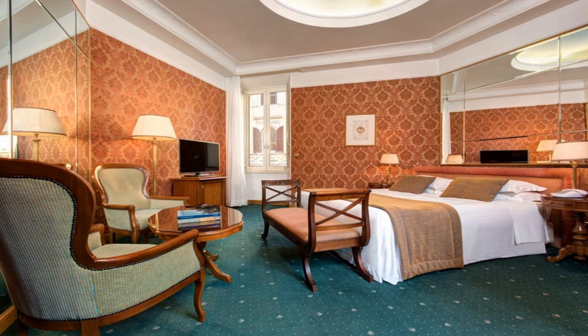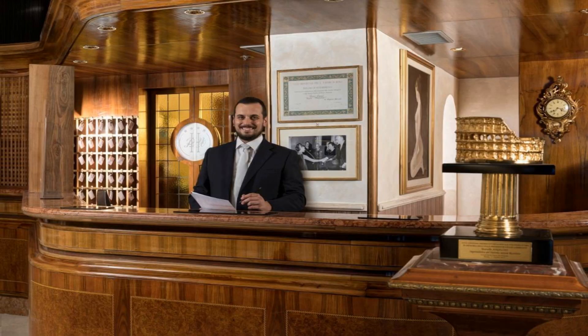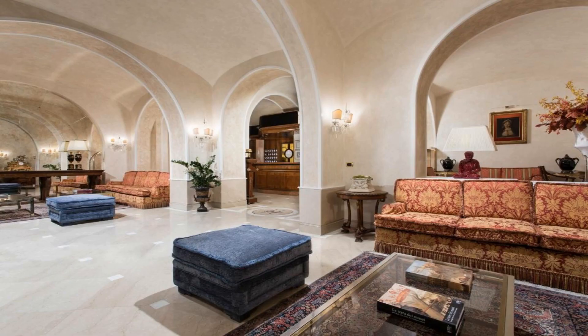Breakfast is buffet style. Drinks and snacks are served in the extremely spacious Sala Panorama, located on the 7th floor and equipped with a panoramic terrace. A computer with printer is available in the lobby with free Wi-Fi. Staff provide multilingual tourist brochures and can arrange guided tours of the city. Valet service is included in the garage rate.